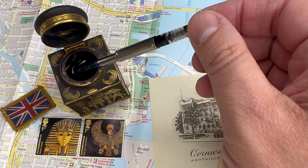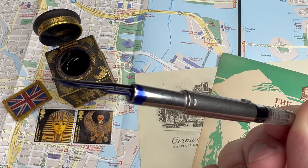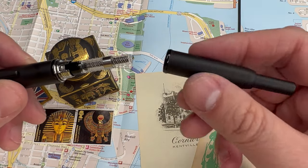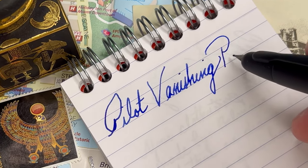The one downside is that the Pilot Con 40 converter is just not that great at holding a vast amount of ink. If you're writing all day, you might run out of ink at some point. But other than that, it's super convenient, very tough, and a very fun and sophisticated pen to write with.